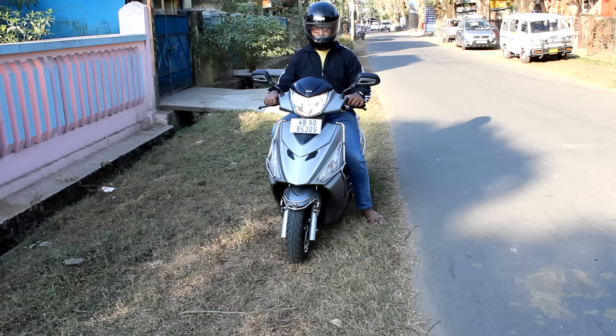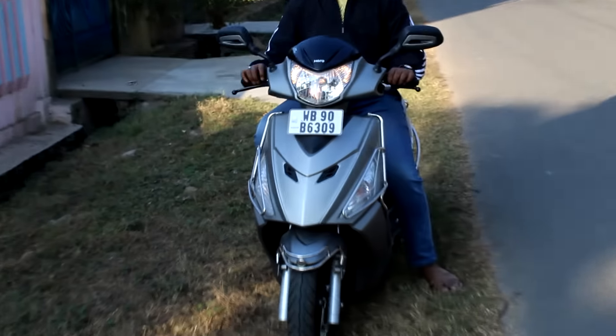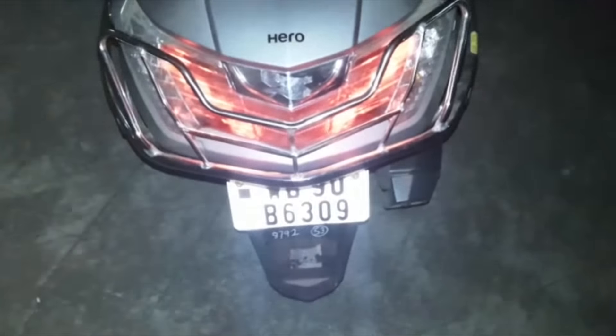The indicators can be heard from a long distance and are therefore very helpful and safe. It has an LED rear cluster which is very good looking — among the best I've seen. It also has two pilot lamps for parking or driving in foggy areas.